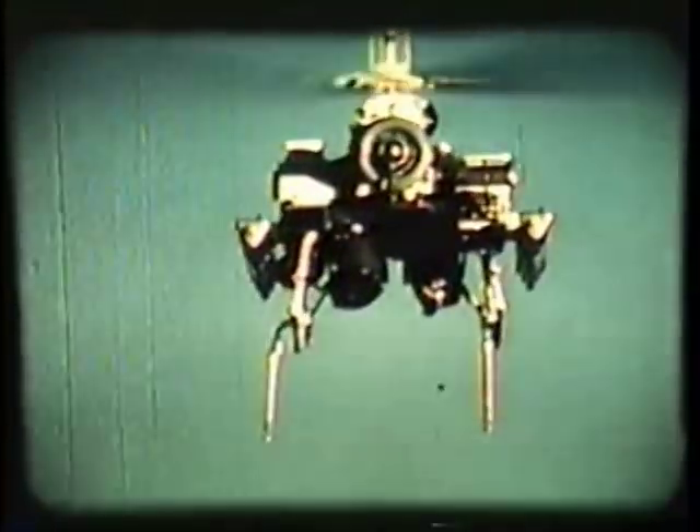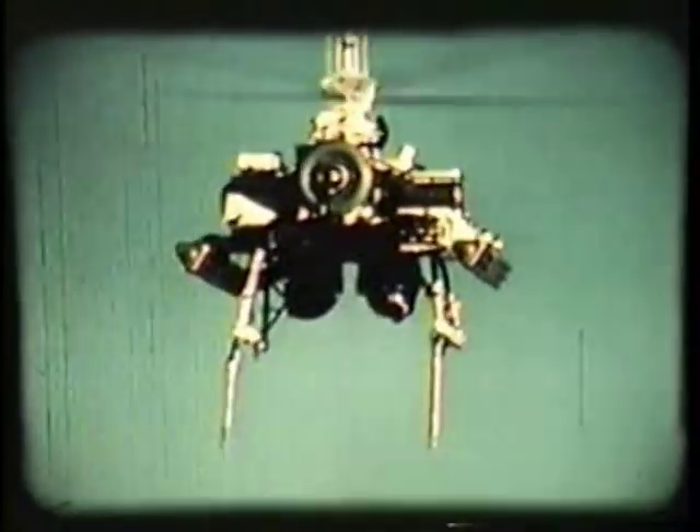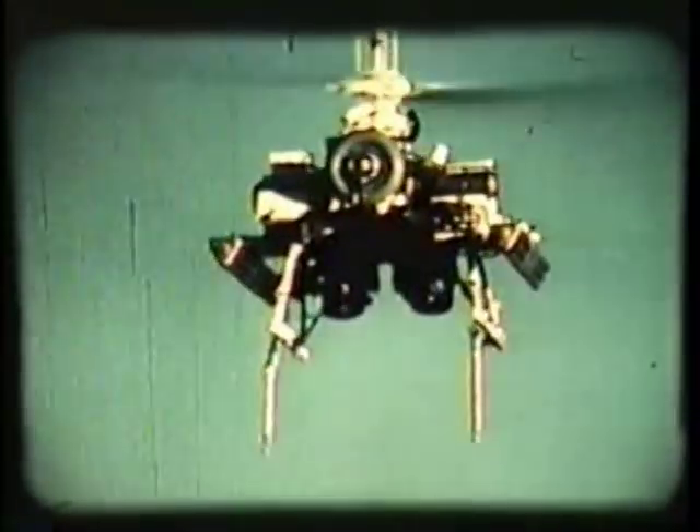Combining the Night Panther sensor system with various weapons led to the Night Gazelle program. This QH-50 carries a TV camera and an XM-129 grenade launcher installed on a specially developed tracking mount. Here we see a target being hit by the aerial grenades.